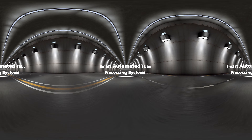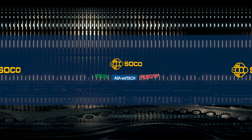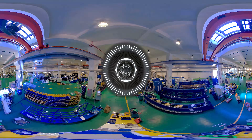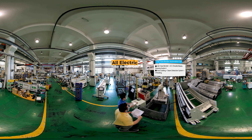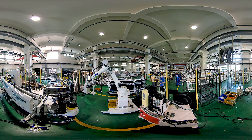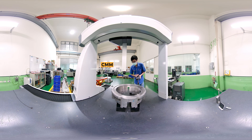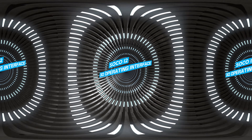Smart automated tube processing systems integrating Taiwan's top suppliers, designed and manufactured in Taiwan. Tube benders with automatic loading and unloading reduce labor costs by 50%, with automatic loader AFM robots and automatic unloader UL robots creating fully automated tube bending cells that offer a complete high-performance solution.